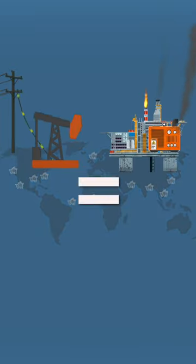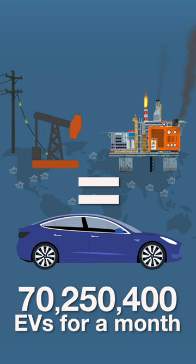All this oil pumping combined would be enough to power over 70 million electric vehicles.